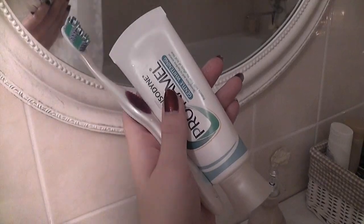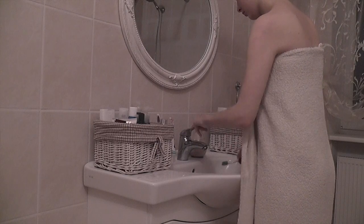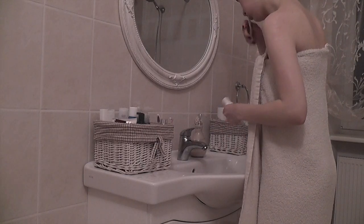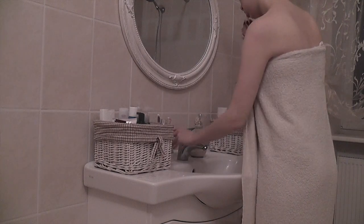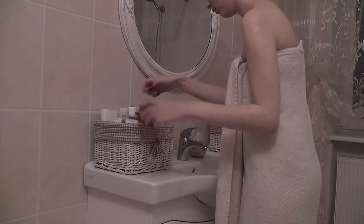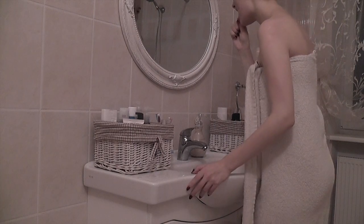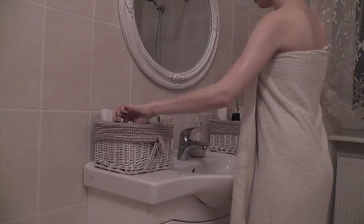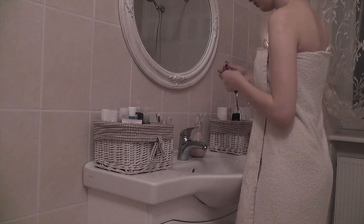After my bath I brush my teeth, and if I can be bothered, I floss with one of those tiny flossers.